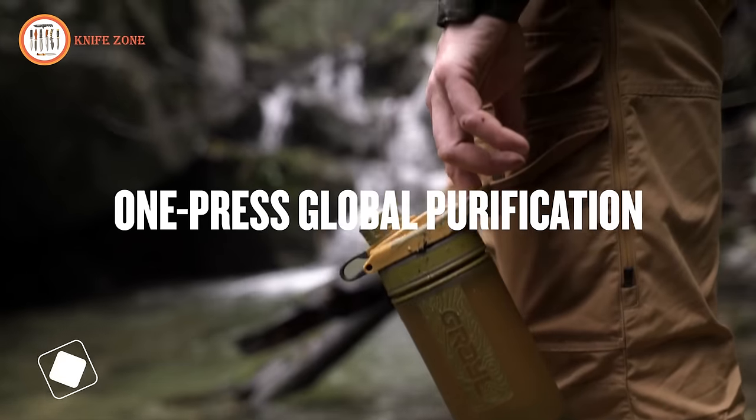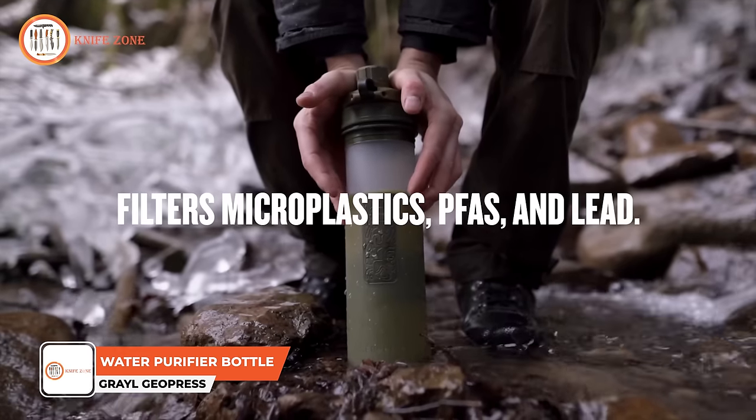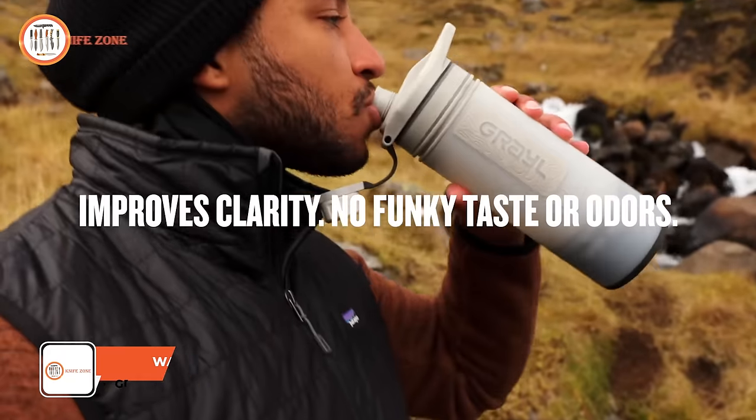Introducing the Grayl Geopress 24-ounce water purifier bottle, the ultimate solution for those in need of clean, safe drinking water on the go.